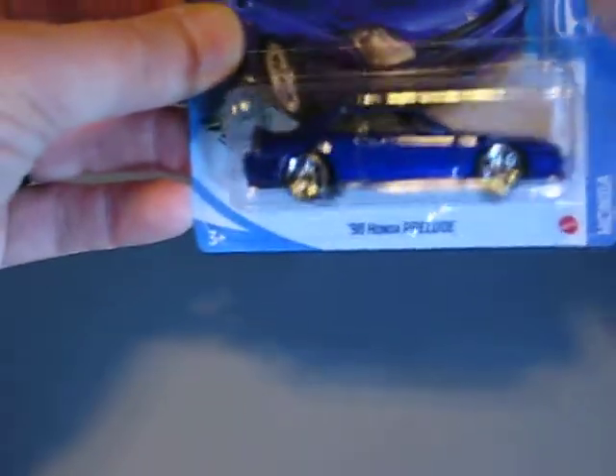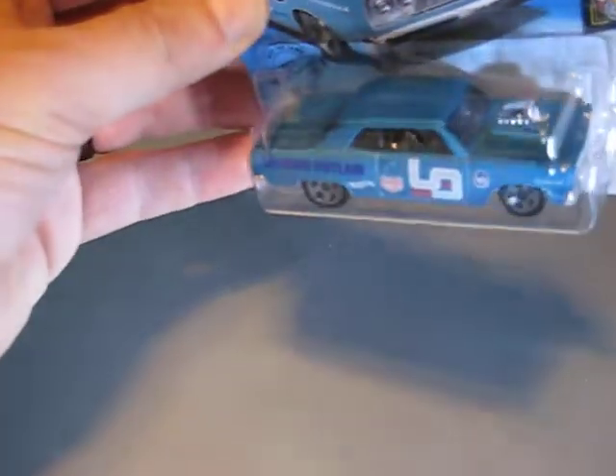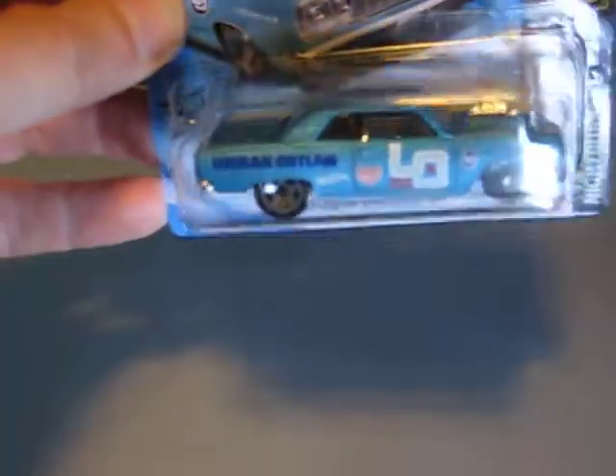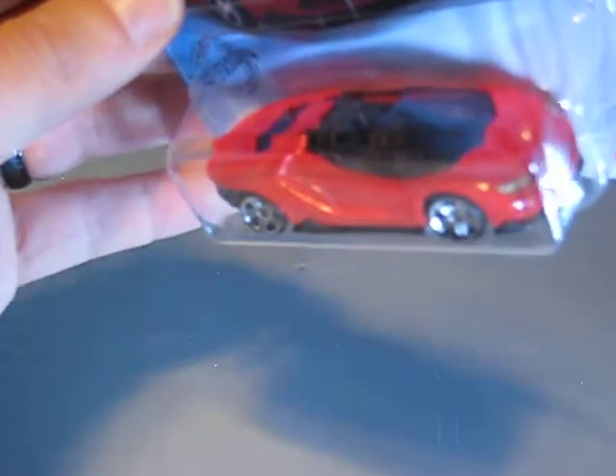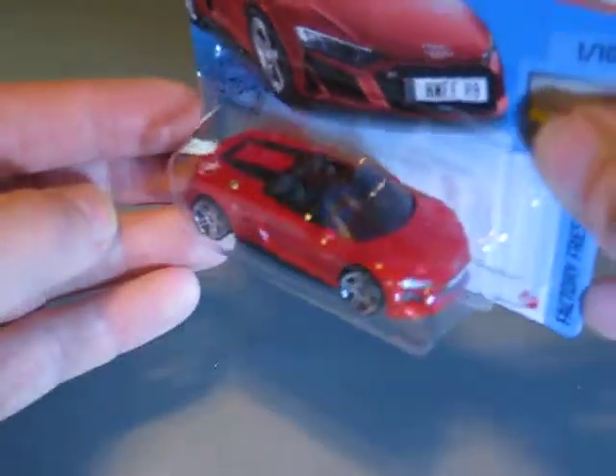And here we have the '98 Honda Prelude in blue this time. This one is the regular '64 Chevy Chevelle SS — I haven't seen the Super Treasure Hunt of this one yet. And here we have the 2010 Chevy Impala in white with the number 4. Next one is a 2016 Lamborghini Centenario Roadster in red. And here we have the red Audi R8 Spyder — I think red looks much better than the white version.